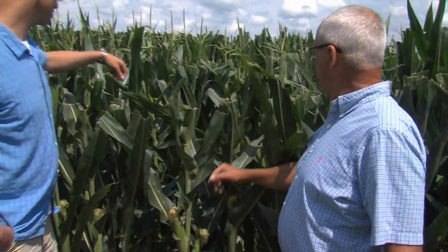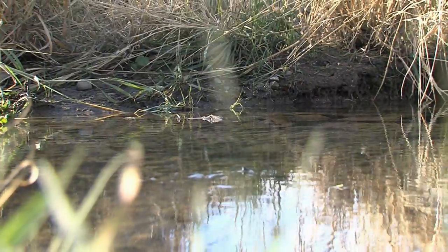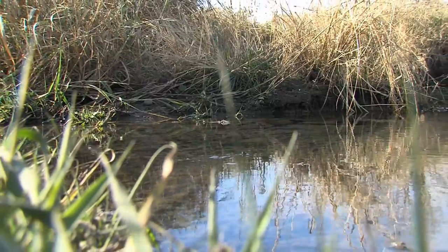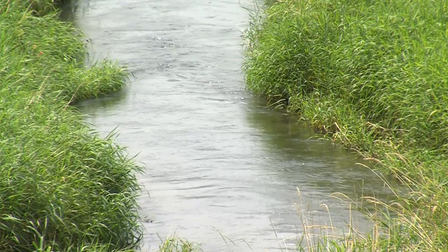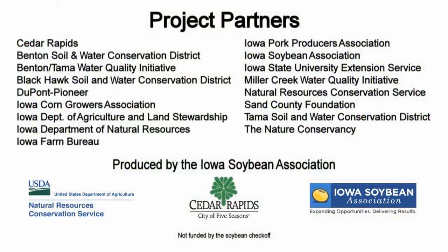I think it's wonderful that the City of Cedar Rapids wanted to do this. They're coming to the source of their problem and working with us. Water quality is very important — it's becoming more of an issue all the time, you hear about it. I just think it's a wonderful approach they have taken with us farmers, for them to learn and for us to learn and take some very good things away from it.